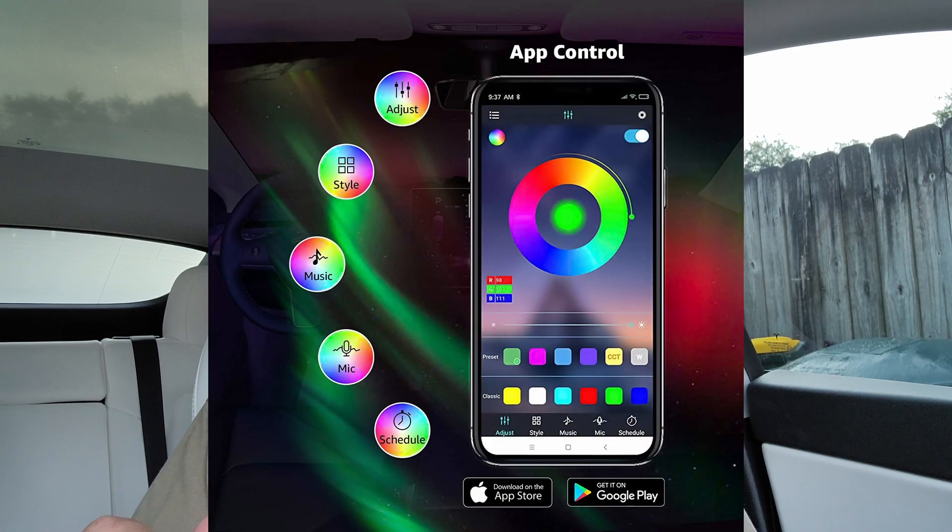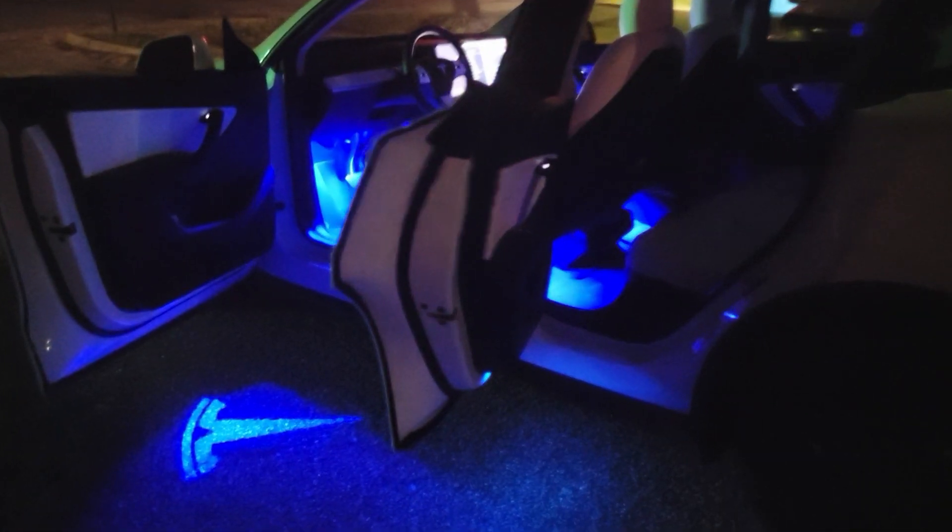Now, for the people in the back seats, they have nothing down there by their feet. So let's say at night time they're driving around and they drop something — they can't look down and pick it up very easily. You'd have to turn the dome lights on and everything else, and they'd be reaching around.